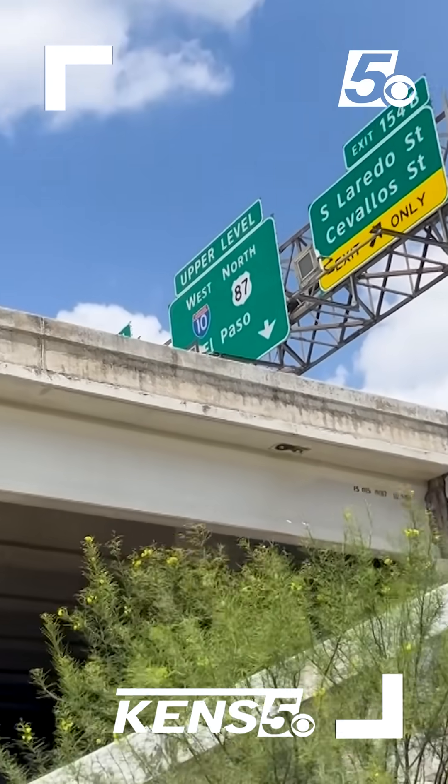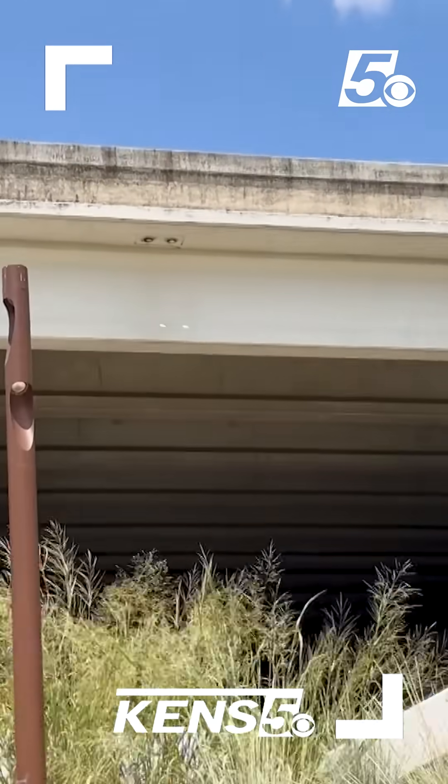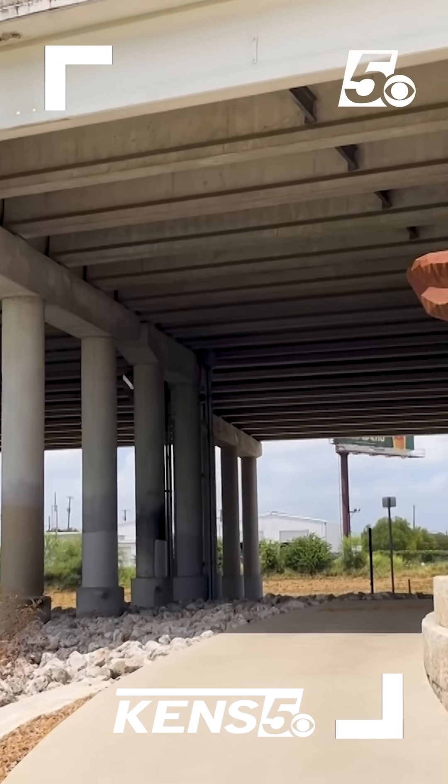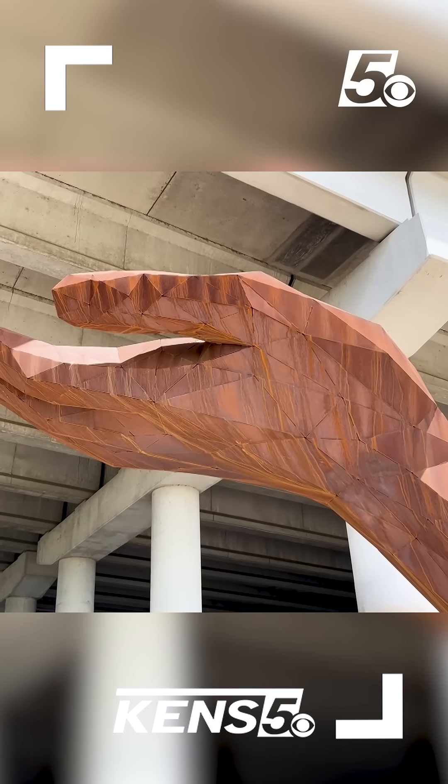Hidden beneath the highway at the spot where two creeks collide, a giant metal hand sculpture called Falling Water is designed to catch rain as it pours from the highway above and filter out whatever comes with it.